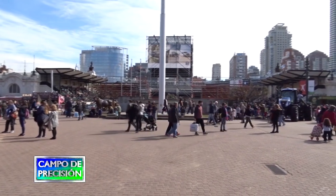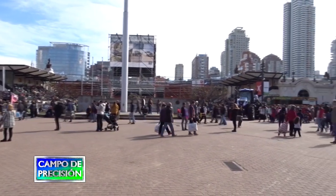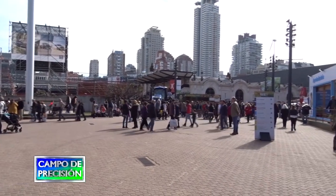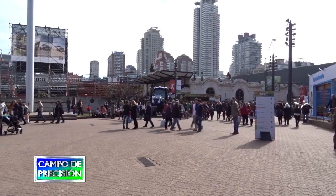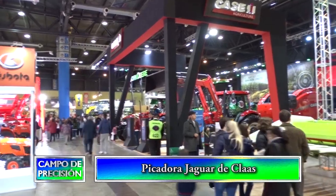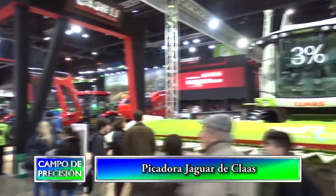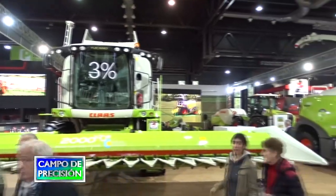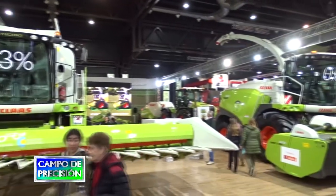También tenemos en el stand el Cerion, que es el tractor más grande que traemos de CLAAS, un tractor de 450 caballos. Tiene dirección en los dos ejes, cabina giratoria, tres puntos delanteros y traseros, y también viene equipado con telemetría y piloto automático. El piloto automático está preparado con una conectividad ISOBUS, que permite la conexión con cualquier tipo de implementos compatibles.